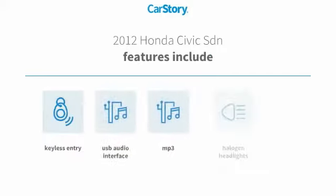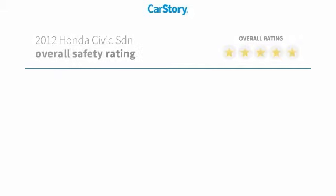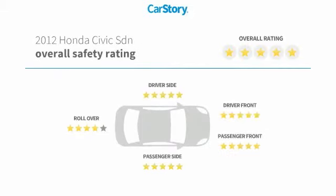Features also include keyless entry, power windows, halogen headlamps, MP3, USB audio interface, and has been listed as an IIHS Top Safety Pick with these ratings.